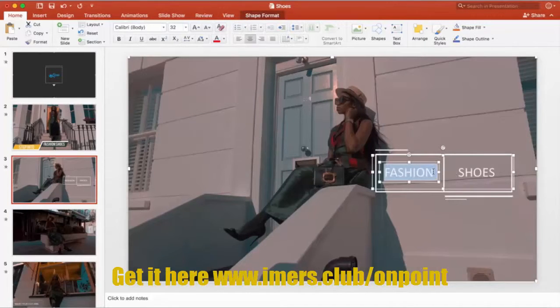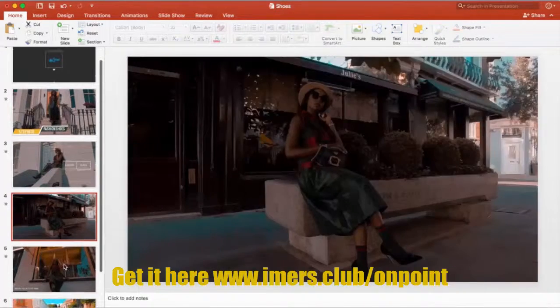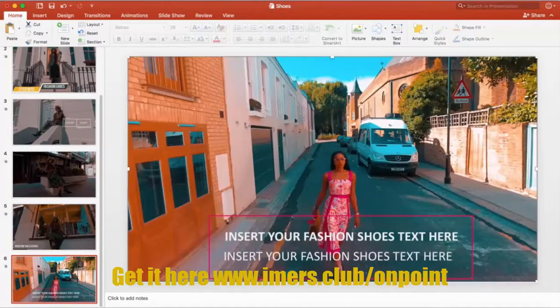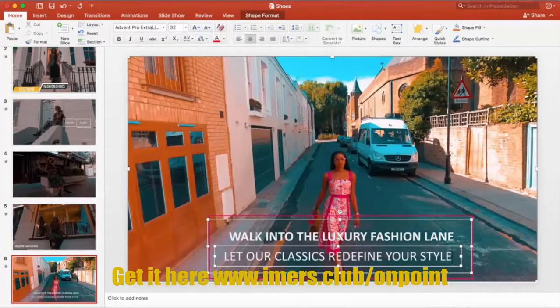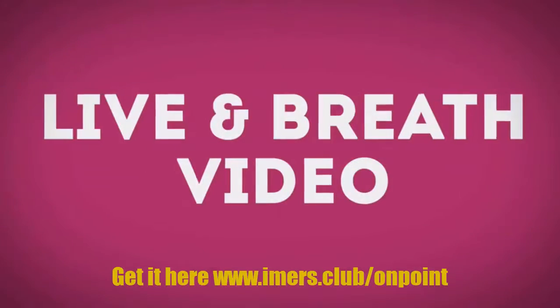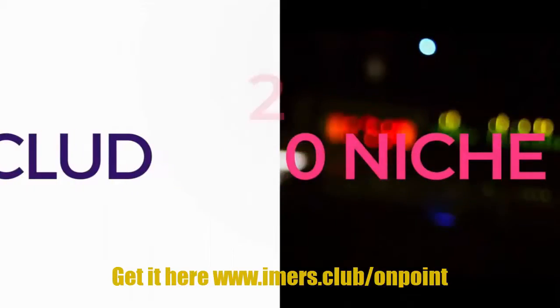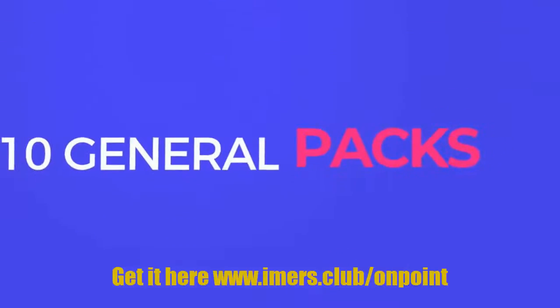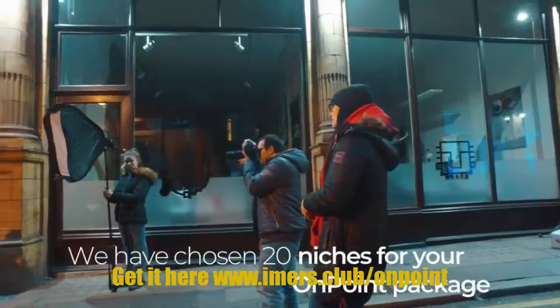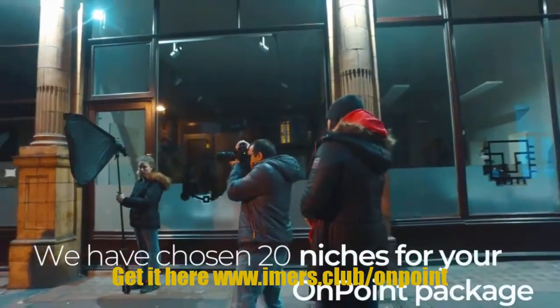Done-for-you video templates created by our professional videographers using zero stock footage. The footage and animations in our video templates are like nothing you've ever seen before — truly world-class, ultra modern, and created by professional videographers that live and breathe video. Includes 20 niche packs, 10 general packs, and five music tracks made by modern producers.